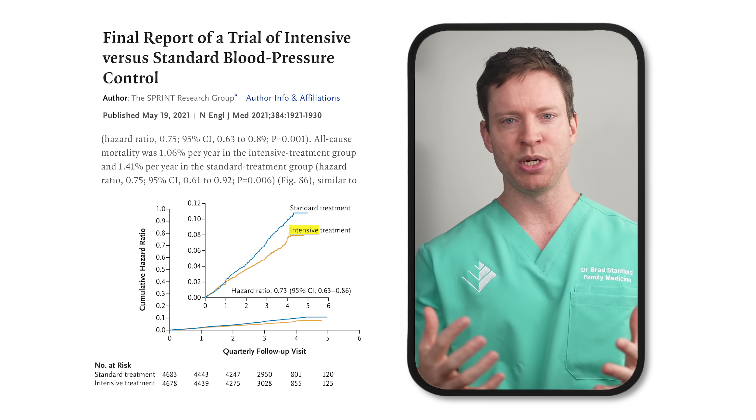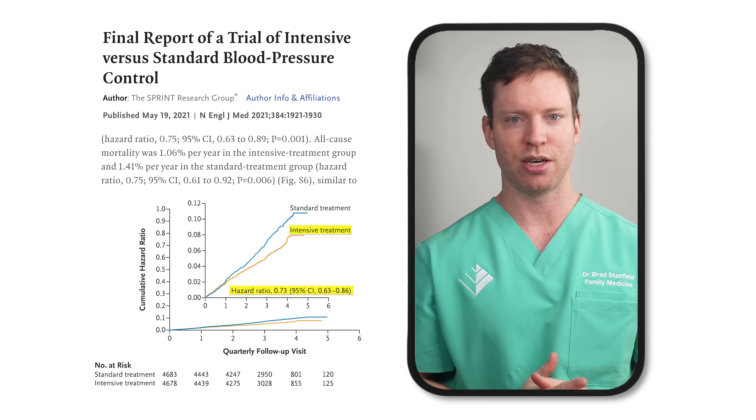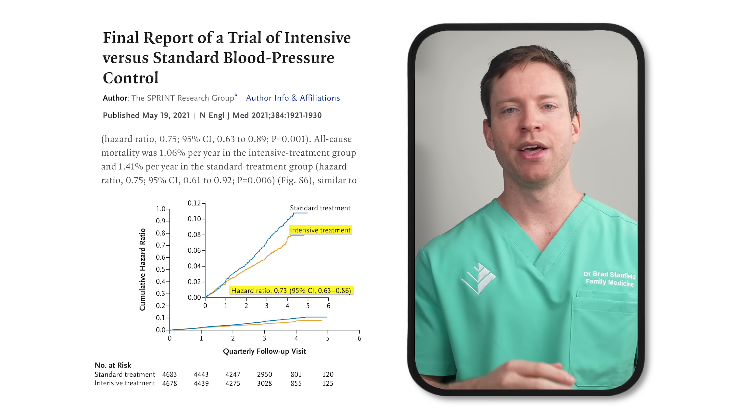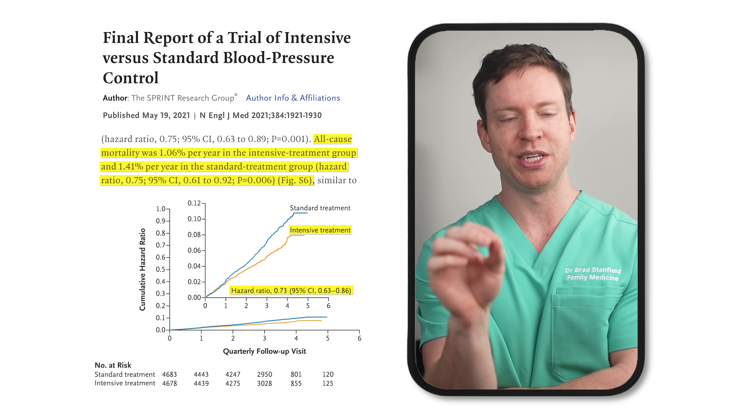Here's where it gets really interesting — the results were so clear-cut that they had to stop the study early. Supposed to last four to six years, but after just 3.3 years it was obvious that lowering blood pressure to below 120 made a massive difference: a 27% lower risk of having a heart attack, stroke, or dying from those causes each year. And when it came to death rates alone, there was a 25% lower risk of dying in the group that aimed for the 120 target.